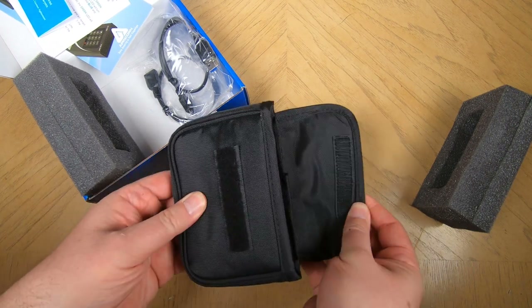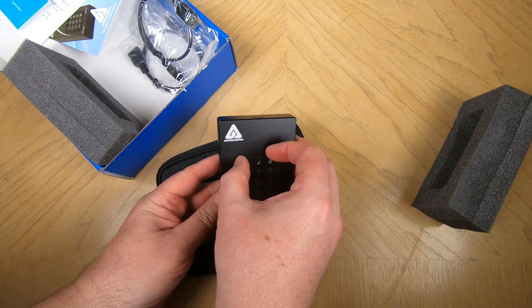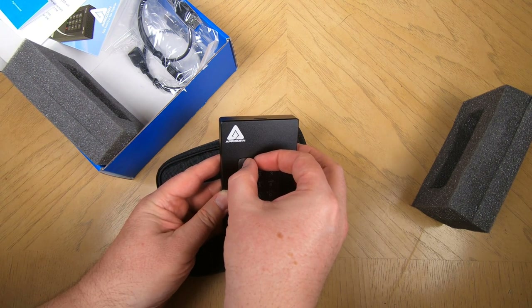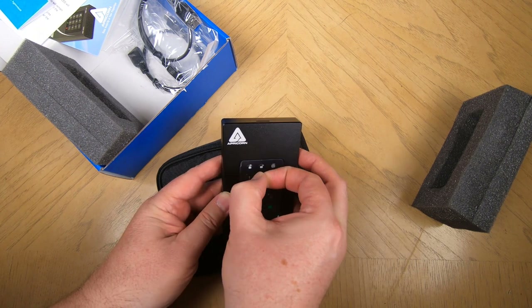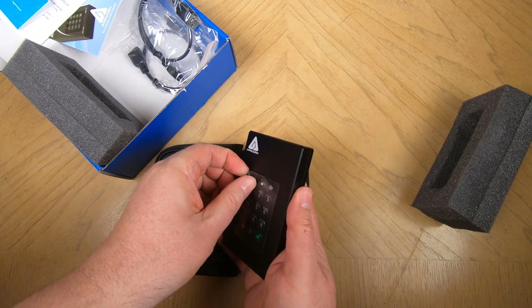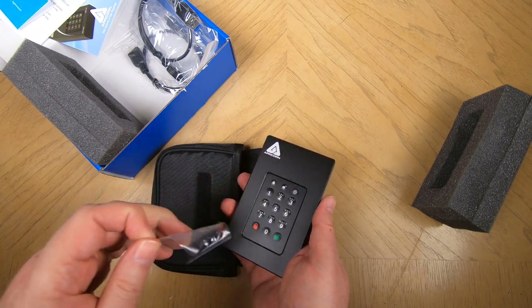It is Apricorn's fastest, most secure, and most rugged 256-bit AES XTS encrypted external drive to date. If you've bought their products in the past, you're going to love this. It's got the fastest read/write speeds yet, an aircraft-grade 6061 aluminum alloy enclosure — great if you drop the drive or someone tries to brute-force attack it. It also has separate admin mode and user mode.